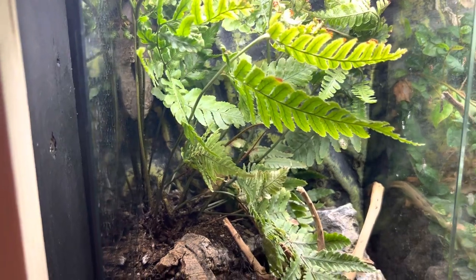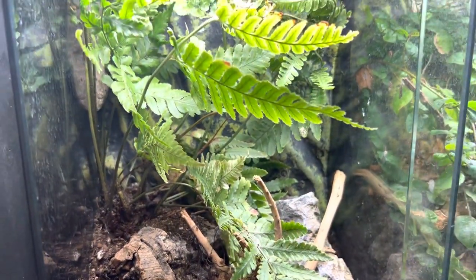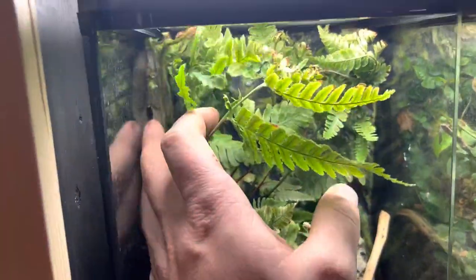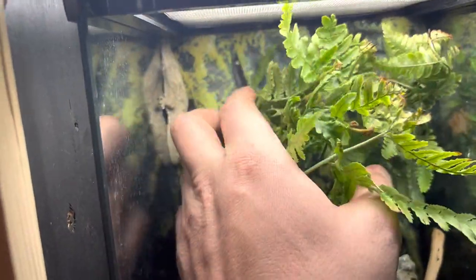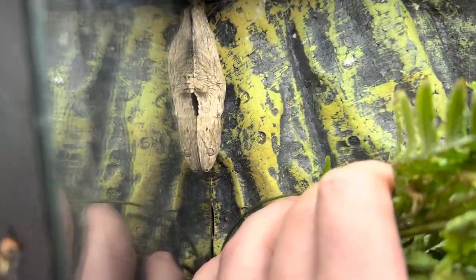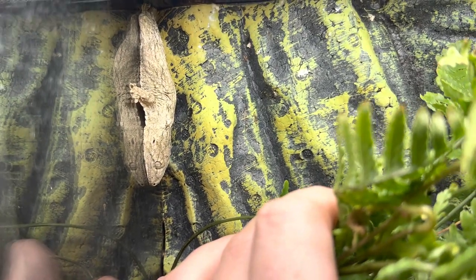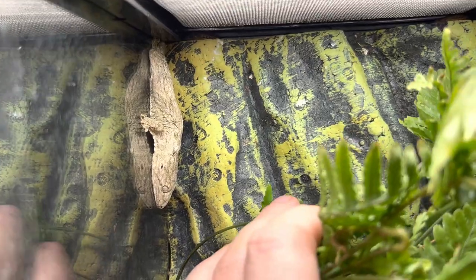These guys are going to be slow growers. They're not going to be a 17-inch gecko overnight — it's going to take a couple of years to get to that point. So if you're freaking out because you don't think your setup's big enough, just be mindful. It's not like you need a new enclosure tomorrow — you have some time.